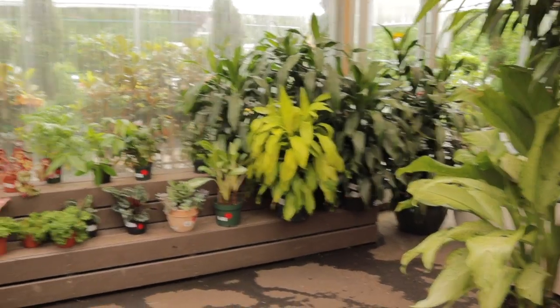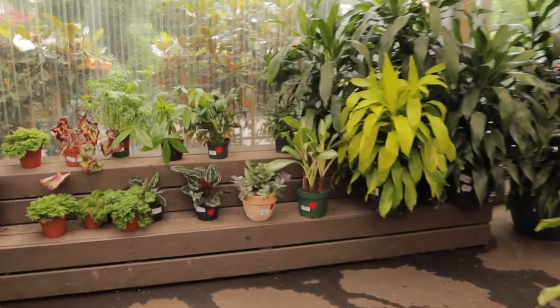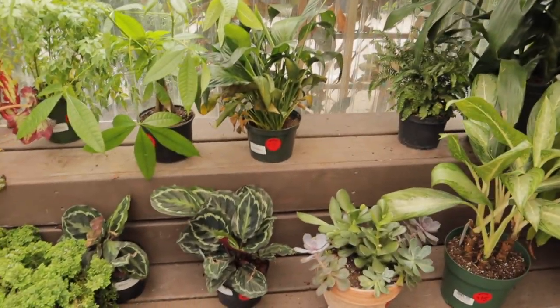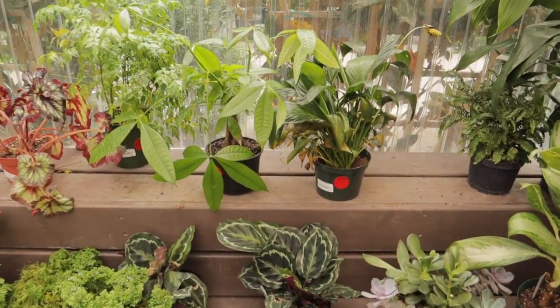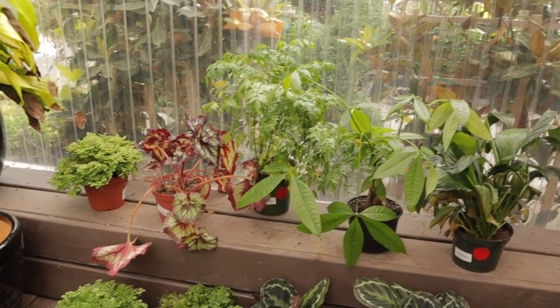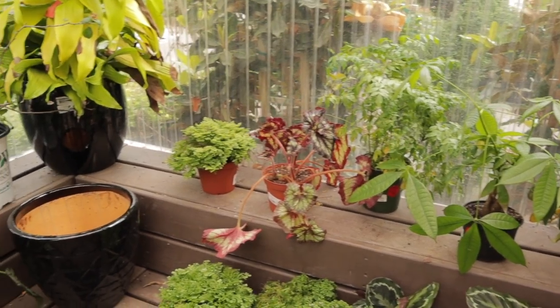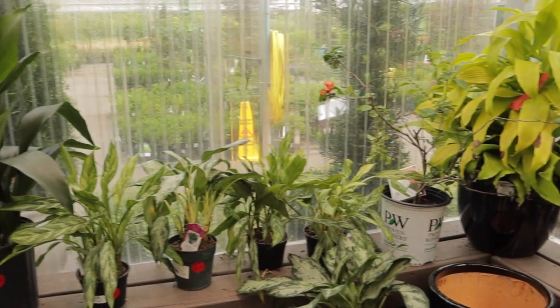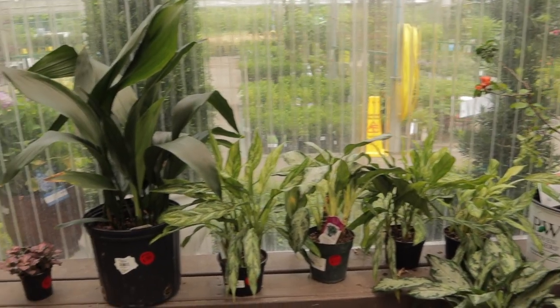Over there there's a little clearance section — let's see what they have. Calathea Medallion for $10, a little peace lily, money tree, and some aglaonema.